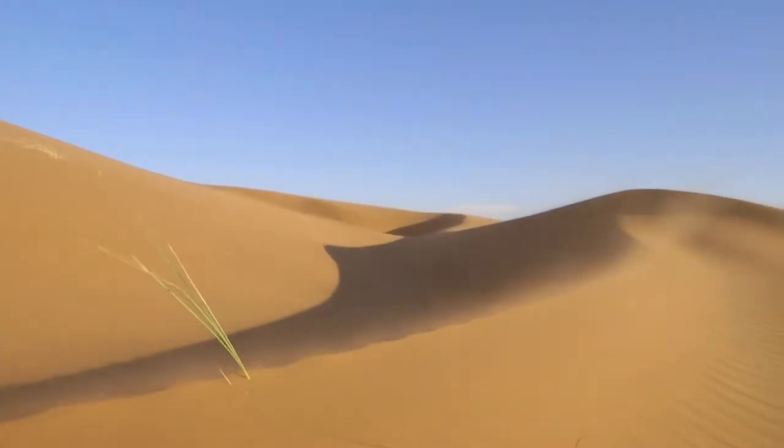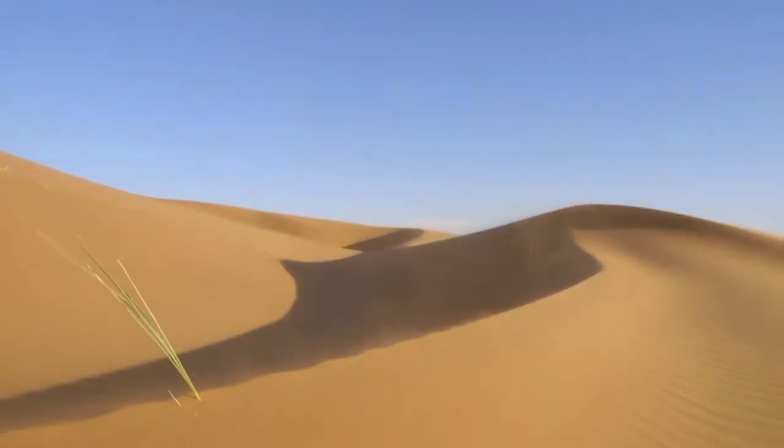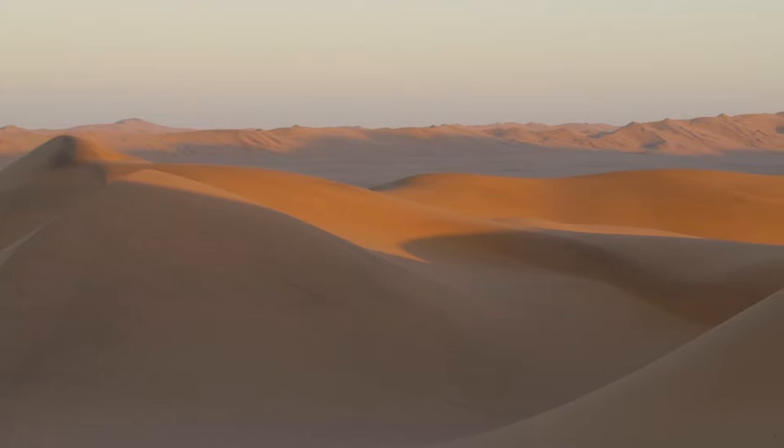The Namib Sand Sea, a UNESCO World Heritage Site that comprises over 3 million hectares of various sand dune types.